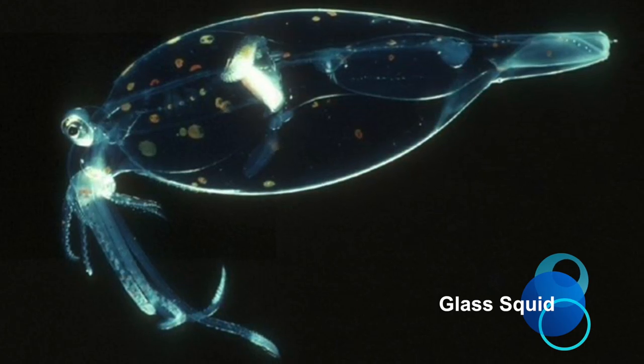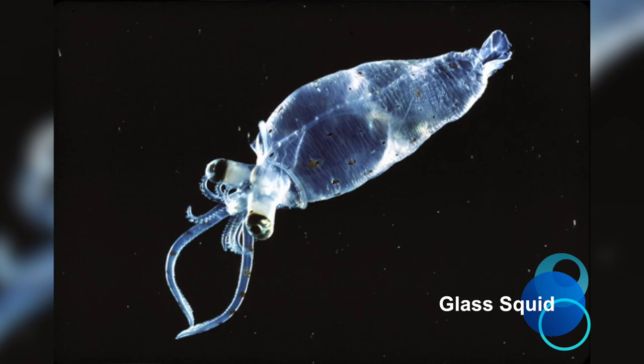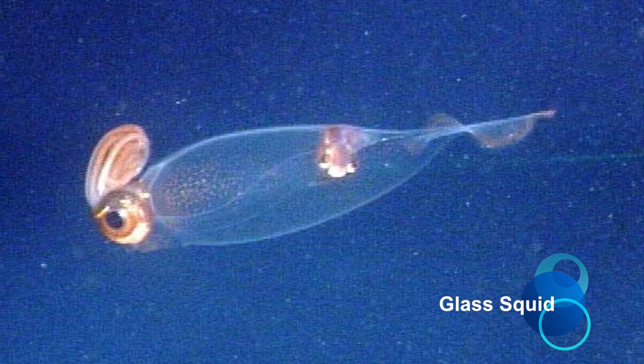Glass Squid. The glass squid is often found in the southern hemisphere's oceans. It has light organs on its eyes and possesses the ability to roll into a ball, almost like an aquatic hedgehog. These squids spend much of their lives in partially sunless, shallow waters where their transparency provides camouflage.